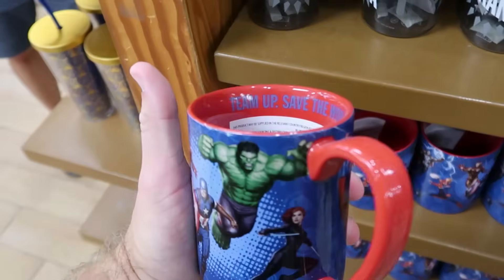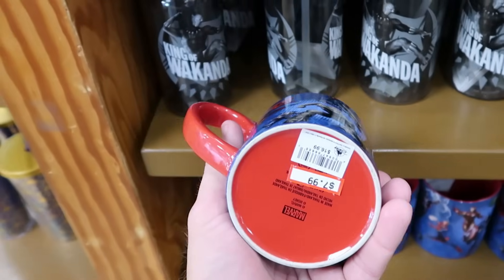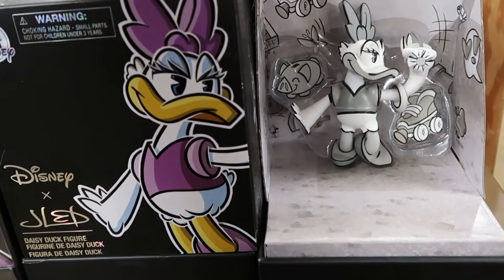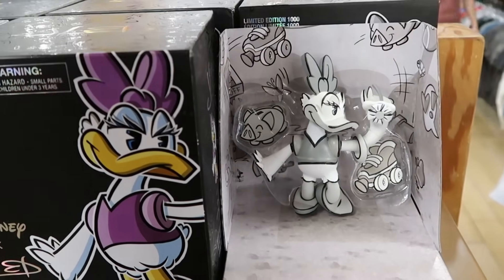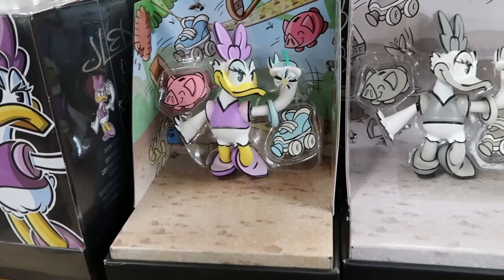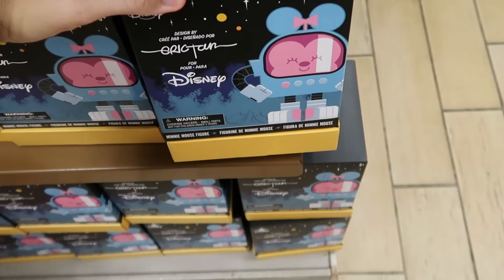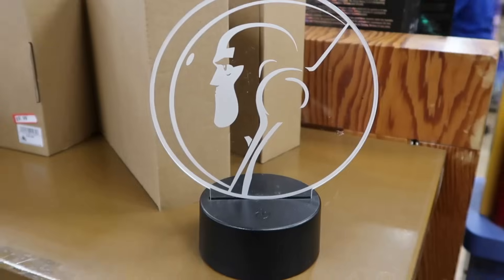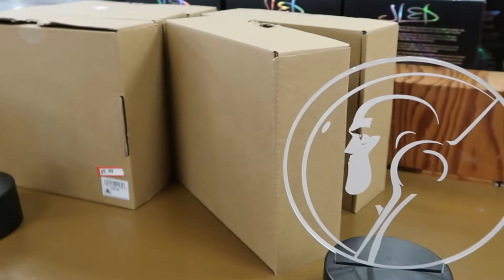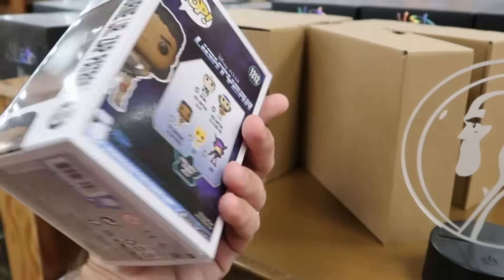There's a really nice Marvel cup saying 'Team Up, Save the World, and then Repeat' with Iron Man, Captain America, the Hulk, Groot, and Spider-Man, $7.99 from $17. The Character Warehouse has also been getting really nice limited edition figurines — this black and white old school Daisy Duck comes with a piggy bank and skates, limited to 1,000 pieces, $19.99 from $40. They also have the colored version of Daisy Duck, and a Minnie Mouse figurine that's almost like a space Minnie Mouse. From Disney Lightyear, there are nightlights for kids with Buzz Lightyear that you tap on and off, $9.99 from $40, plus Funko Pops of Izzy Hawthorne for only $7.99.